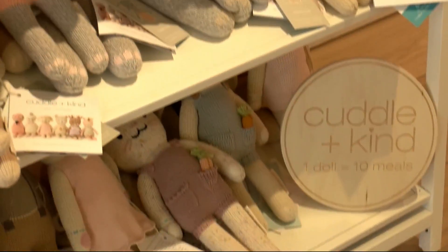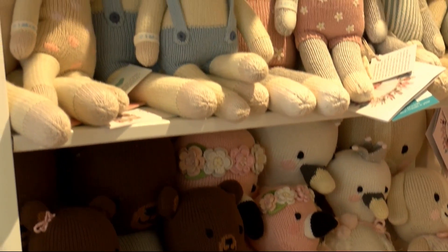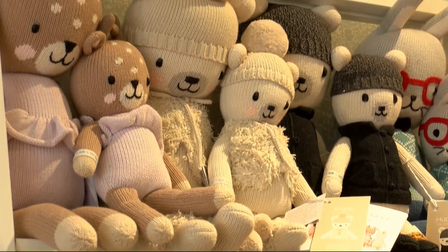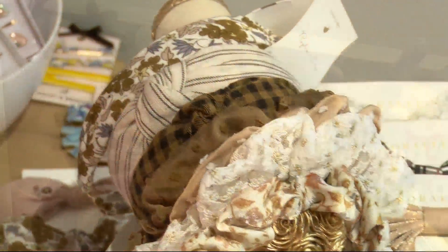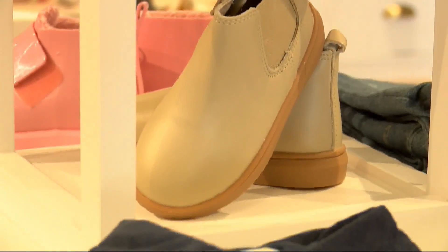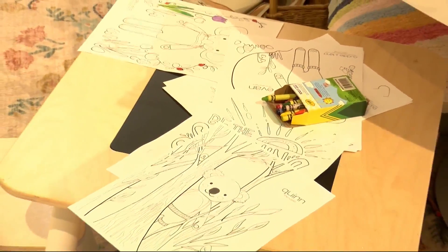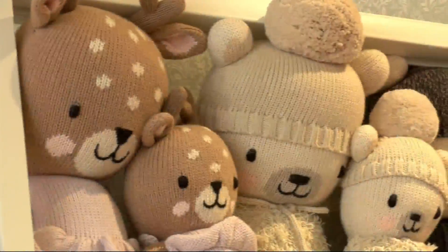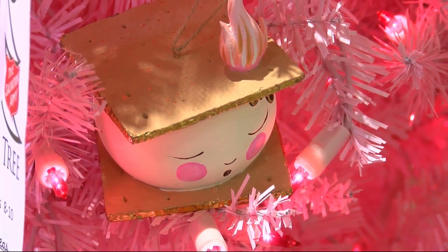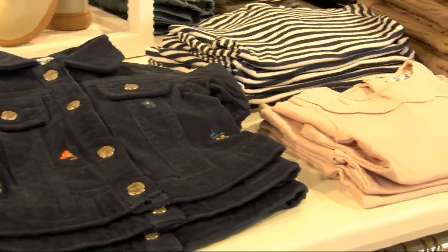We have a little table set up for one of our brands called Cuddle and Kind. They are a line where for every doll you purchase, 10 meals are donated to kids in need — they have donated probably millions and millions of meals. They are a hand-stitched doll that comes in a big size and a miniature size, with the cutest, most extravagant details. They're a great gift for a baby shower or Christmas. Their collection comes with coloring pages, so we have a little table where kids just sit and color. For Christmas, they also sent us wooden ornaments with the animal on them as a free gift with purchase. We just started carrying it in October, and with what we've sold already, I think we've had 800 meals donated.